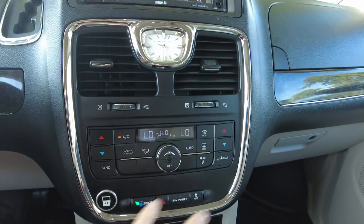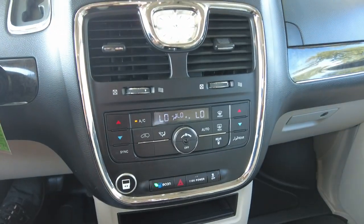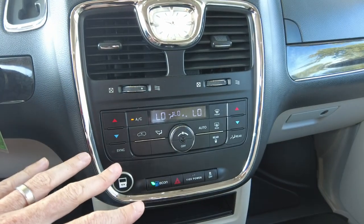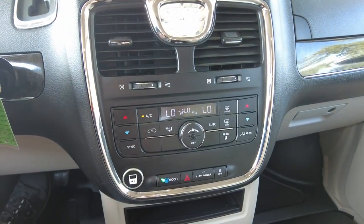Down through here you have your heating and air conditioning controls. There are three zones in this van: the driver zone, the passenger zone, and the rear zone — all controlled right here. The rear zone can also be independently controlled from the back of the van, as I showed you earlier.